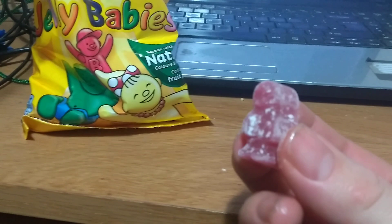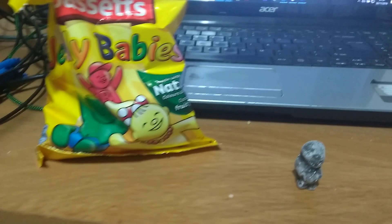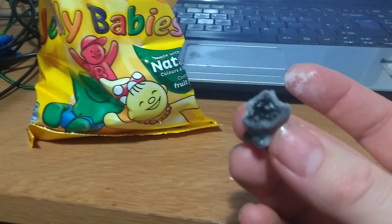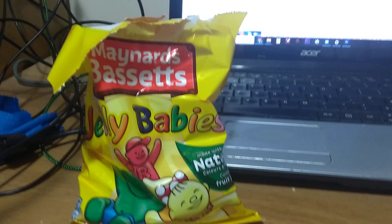Now we've got — I guess this is a raspberry one. I think he's smiling. I'm smiling. Alright. Chopping off. Oh, that's lovely. Jelly Baby goodness. Absolutely gorgeous.